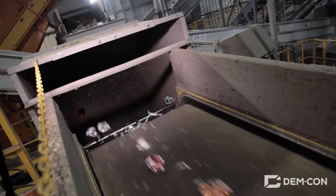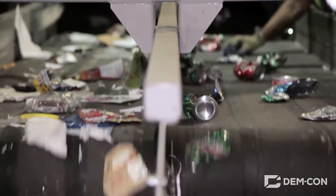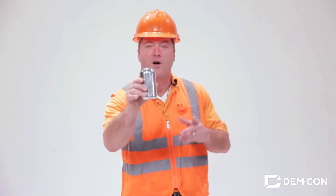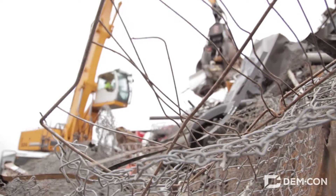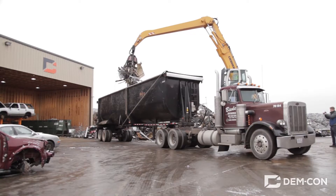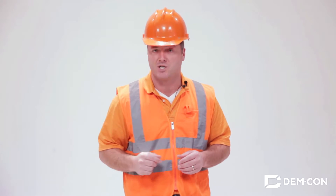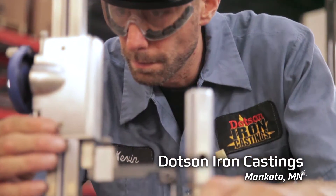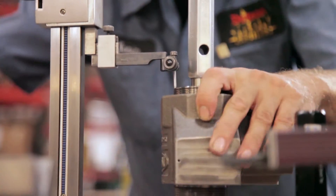Most of the aluminum that DemCon collects comes from soda cans, and 60 days later it usually ends up right back on the shelf as a brand new can or other product. The iron and steel that we collect is loaded into trucks with a powerful magnetic crane and taken to a facility that shreds it into smaller pieces. Foundries like this one can reuse this metal, turning it into valuable new products like vehicle and machine parts.